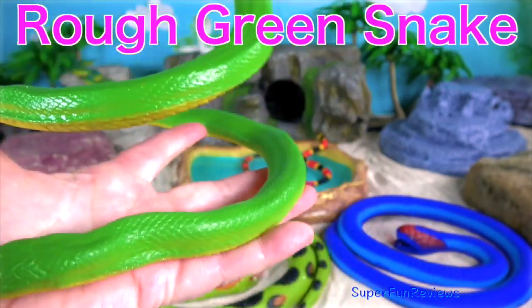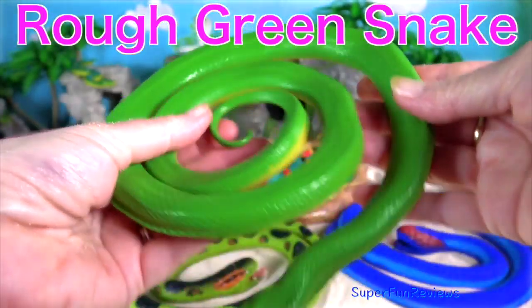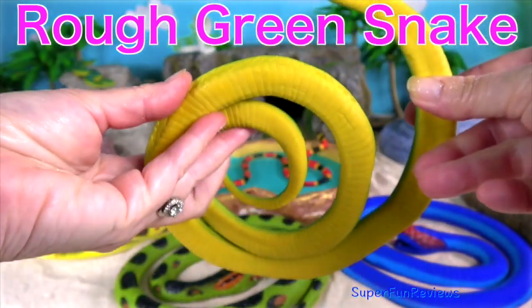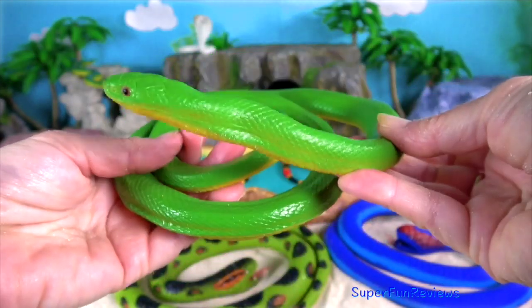The rough green snake is a non-venomous North American coloured breed. It is sometimes called a grass snake or green grass snake.